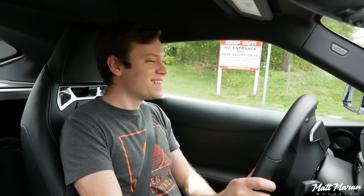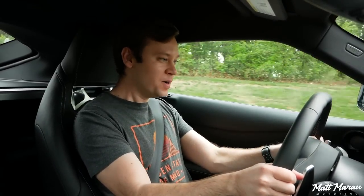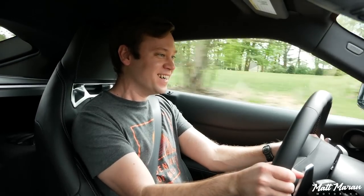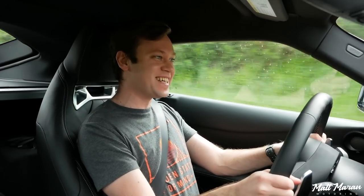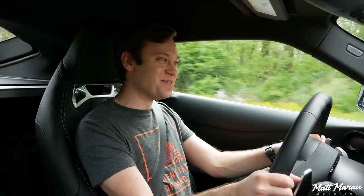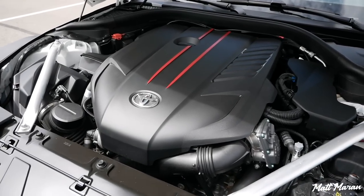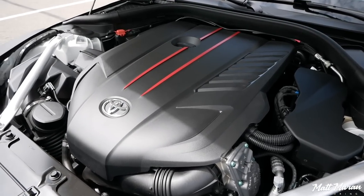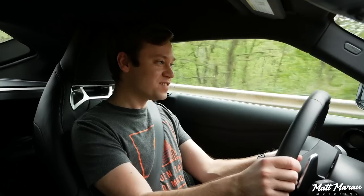I'm going to go ahead and put it into sport mode. Let's turn down onto this back road here and see how it does. Man, it's even more thrust than before — you've got to slow it down because this thing flies. The 2021 Supra runs roughly the same 3-liter inline single-turbo six-cylinder engine, and now it does 382 horsepower and 368 pound-feet of torque.